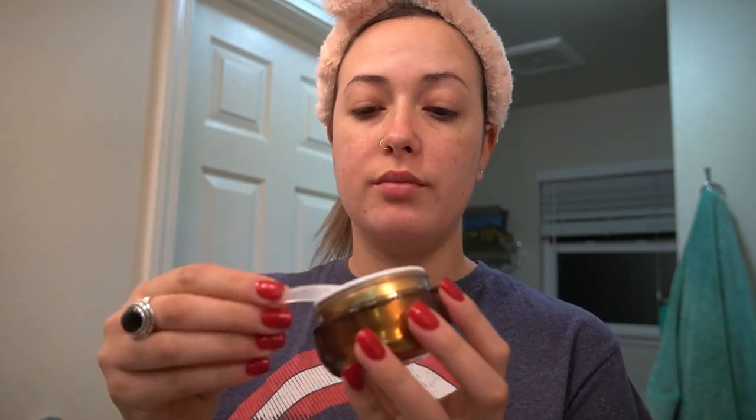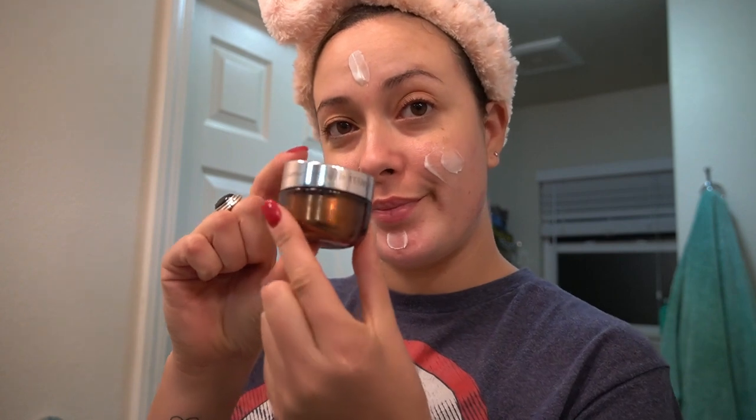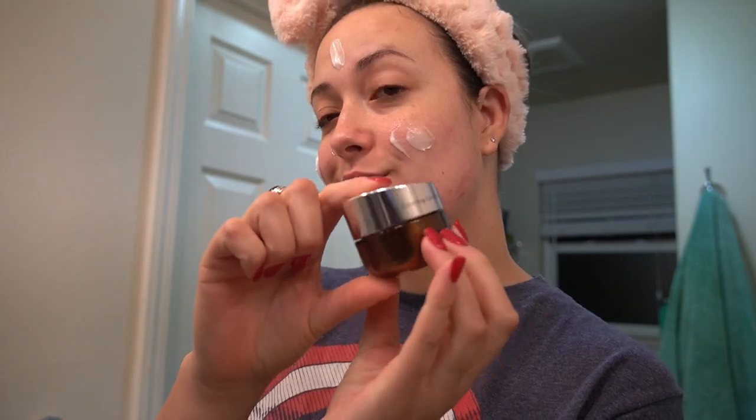Next I grab the Youth Extend Enriching Cream for normal to dry skin — a nutrient-packed cream that helps your skin revitalize overnight, soaking up vitamins while you sleep. Then I grab the Enriching Eye Cream and apply it underneath my eyes and on the sides to help prevent crow's feet.